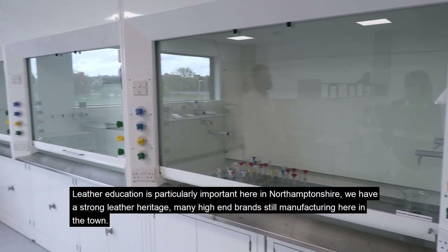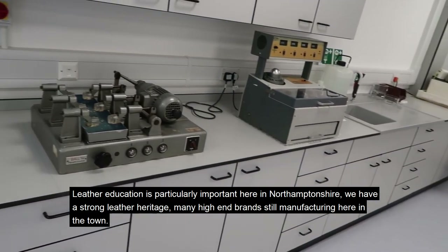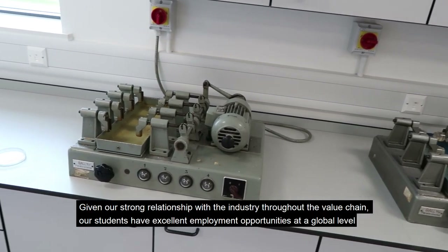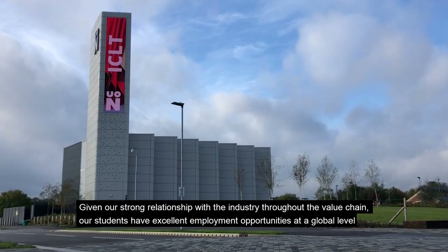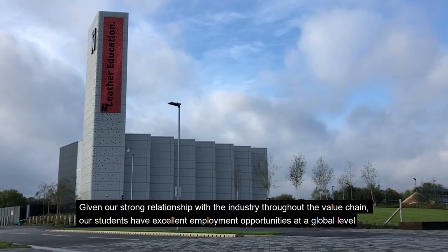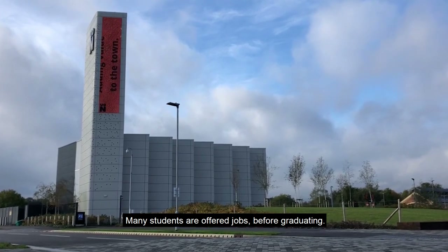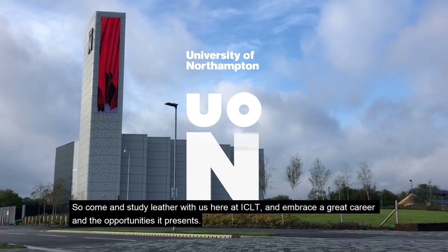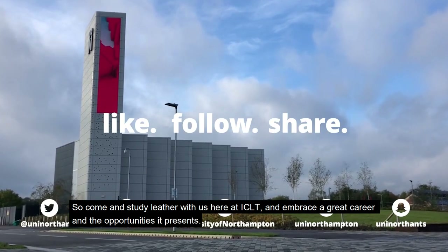Leather education is particularly important here in Northampton. We have a strong leather heritage, with many high-end brands still manufacturing here in the town. Given our strong relationship with the industry throughout the value chain, our students have excellent employment opportunities on a global level, with many students being offered jobs before graduating. So come and study leather with us here at ICLT and embrace a great career and the opportunities it presents.